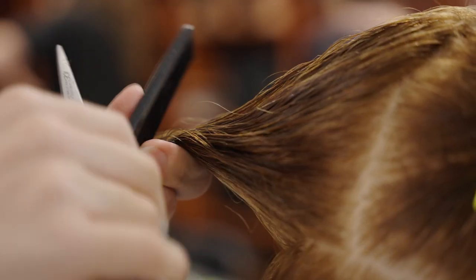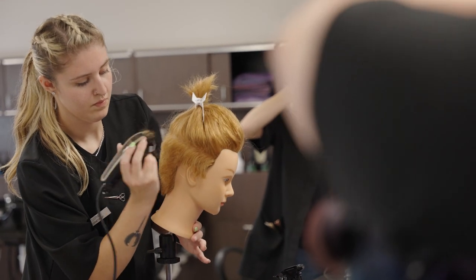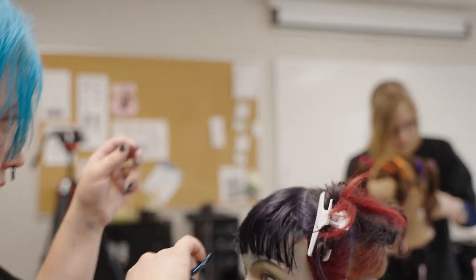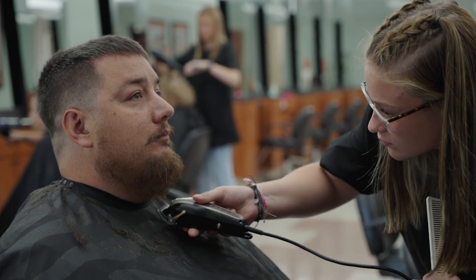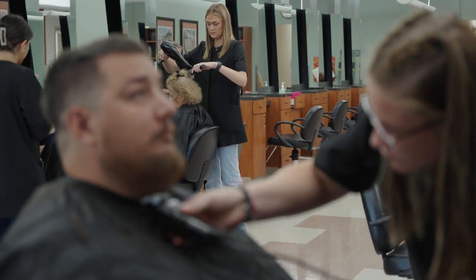It's so awesome to watch a student transform. They come in knowing they want to be a cosmetologist. They learn a lot in the first eight weeks and then they start out in the salon, start building by working on clients, and they just gain a ton of confidence. By the time they leave, they're ready to work in a salon.